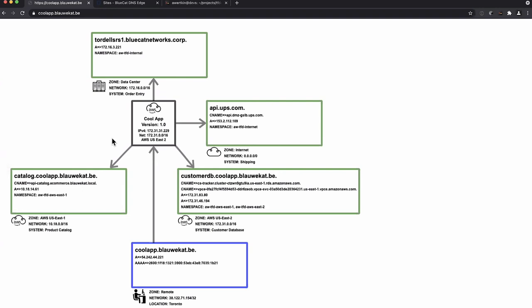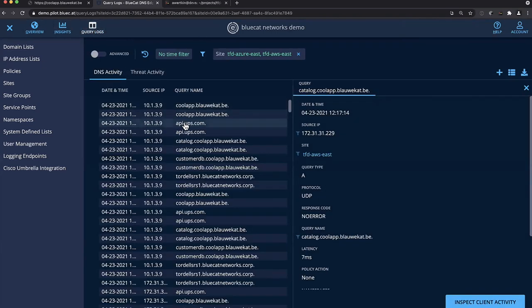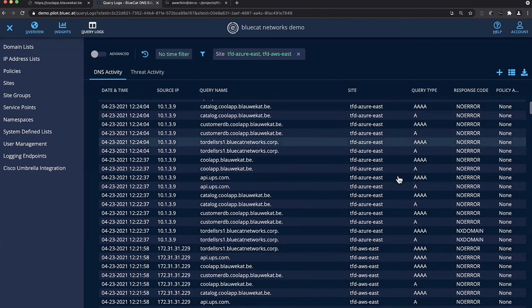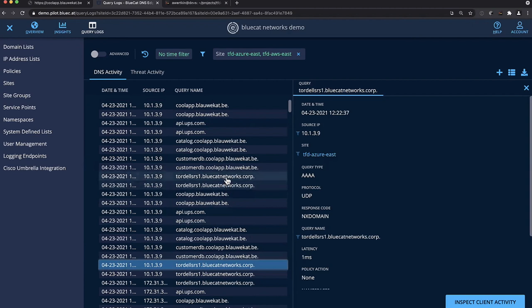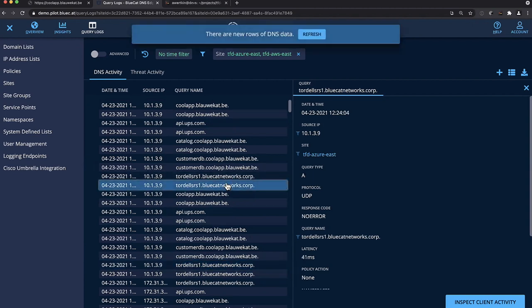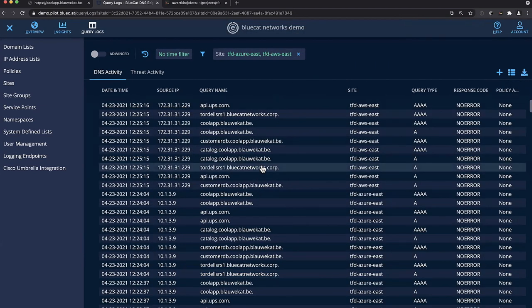Going back to look at Edge query logs after making those changes — I was getting NXDOMAIN for some of these domains like the internal domain, and after making the changes I now see answers. I can see and understand the behavior of the application down to the source IP — I know exactly who's querying this stuff. Looking at latency: UPS was showing about one second of latency, while local records were 5-7 milliseconds. UPS actually has about a 5-second TTL on its record, so it's really never in cache — there's always a penalty for going to it. If an application is pounding on that UPS record, you'd never cache the result and would always expect a delay — something important as part of application design.